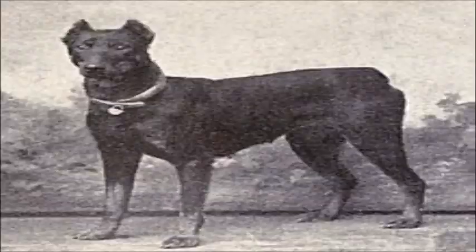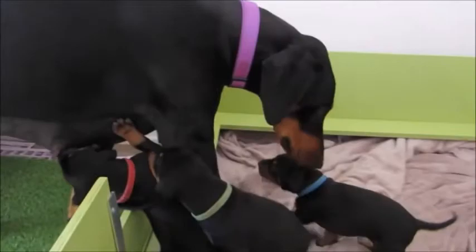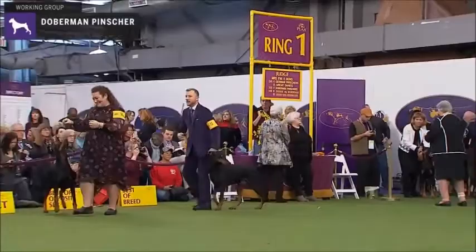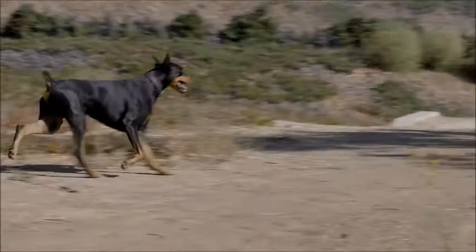The original Dobermans were more round-headed and heavy-boned, but over time a more racy-looking dog was developed. The Doberman caught the fancy of dog enthusiasts very early on and the first Doberman Club was formed by 1899. Its export to other parts of Europe and the US had also begun by then, and the American Kennel Club officially recognized the breed in 1908.